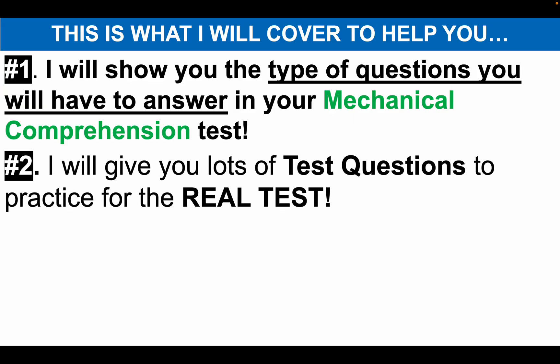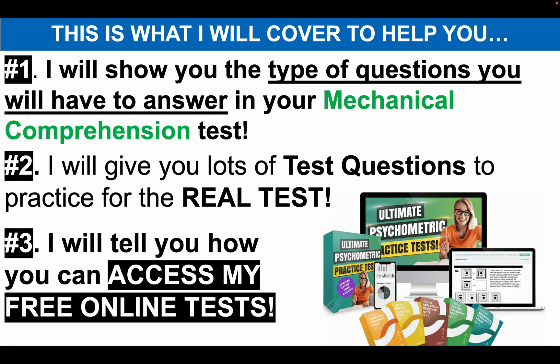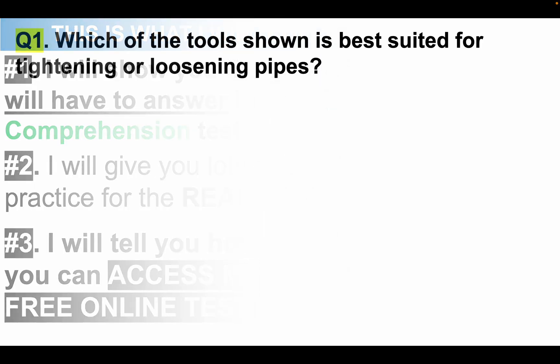Number two: I will give you lots of test questions to practice live on the screen in preparation for the real test. Don't forget, the more questions you practice before the test, the higher your scores will be. And finally, number three: I will tell you how you can access my free online psychometric testing suite. Let's start working through those mechanical comprehension test questions, my tips and explanations.